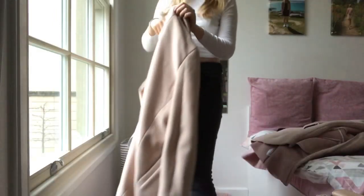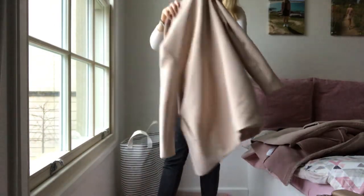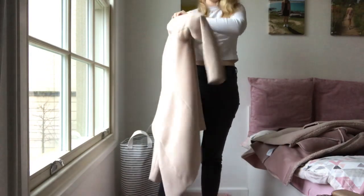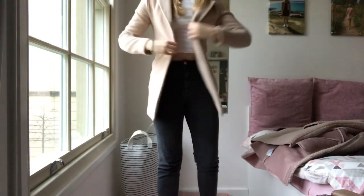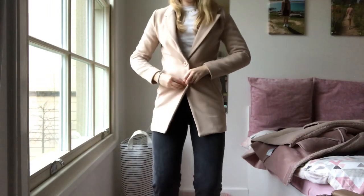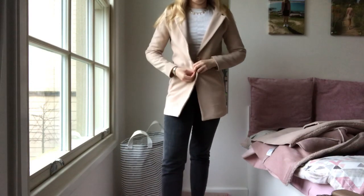The next coat is from Missguided — I got it in the sale probably two or three years ago. It's a size eight, it's like a camel colour with a collar on it. It's a lot less thick than the Superdry — it hasn't got much warmth in it, but it's a nice coat for when you're going into spring and just need something to take the chill off without wearing a hoodie. It's not as long as the Superdry coat. It's a really nice neutral coat and it's got two buttons at the front.